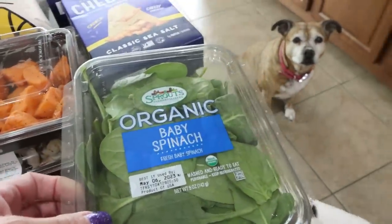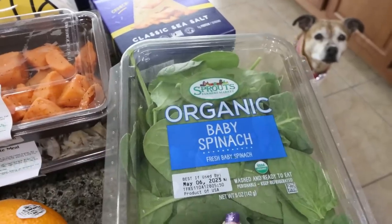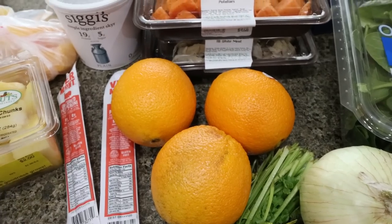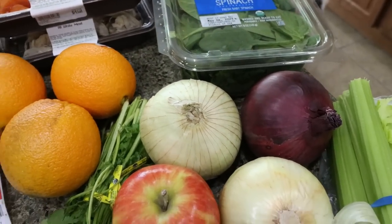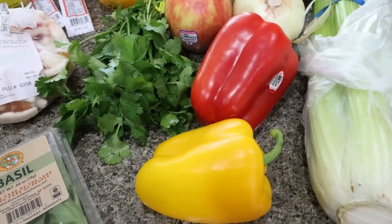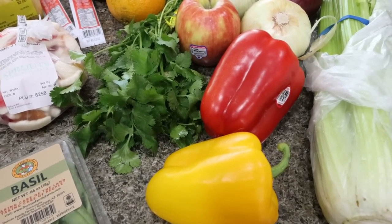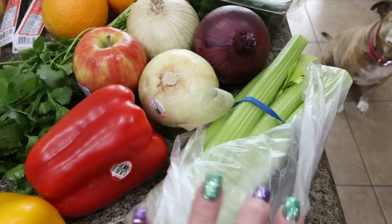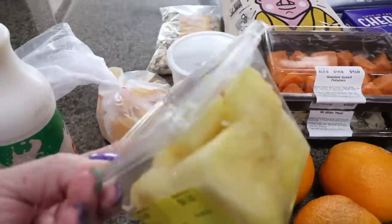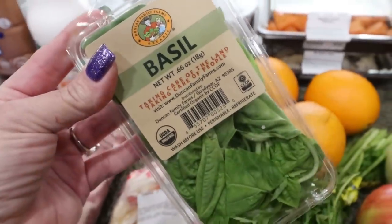And then just a ton of produce. I have my organic spinach — this is for a recipe and I've been trying to up my vegetable game. Troy asked for oranges, so I picked up three nice big navel oranges. I needed a red onion and a couple of sweet onions, one apple for a recipe, some cilantro, and a couple of bell peppers. I'm going to slice up some veggies for dipping — I have the mini cucumbers from Sam's Club, two bell peppers, and a whole big bunch of celery. Also some pineapple chunks that were on sale for $2 — I'm going to eat those today with some cottage cheese. And then lastly, some fresh basil for a recipe.